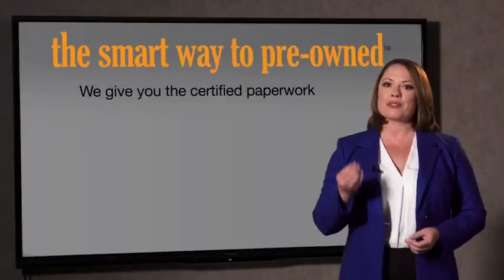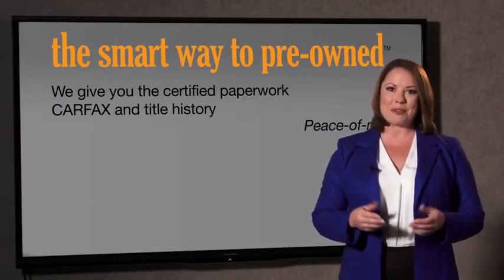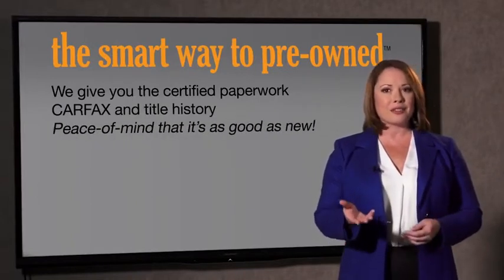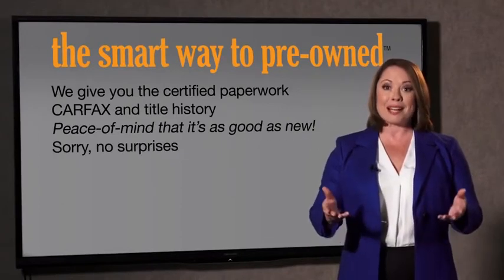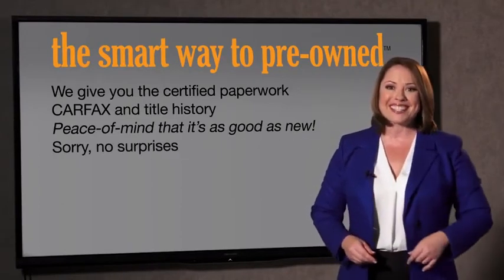Why should you worry if the odometer's been rolled back, or you're the victim of a salvaged or rebuilt vehicle, or worse, a washed title? We give you the certified paperwork, along with the Carfax and the title history, providing you with the peace of mind that your certified pre-owned is as good as new. We don't want to skimp on any of those little things that need to be checked out about your certified pre-owned vehicle.